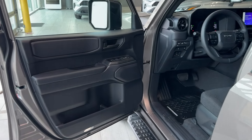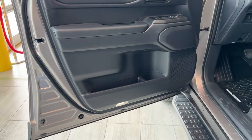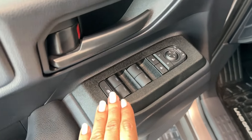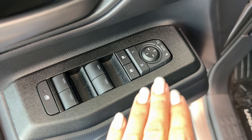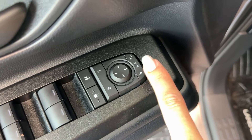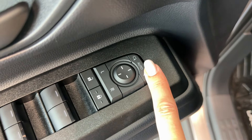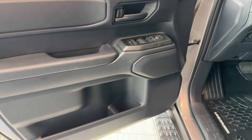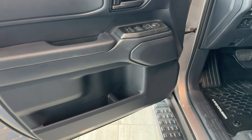The interior is black and the driver's door is equipped with illuminated LED entry. We have powered windows and doors, a window lock, power adjustable and power folding exterior mirrors, a black door handle, speaker, bottle holder, and storage compartment.